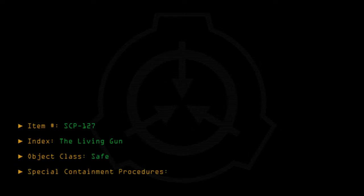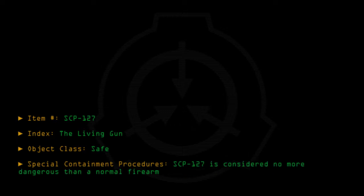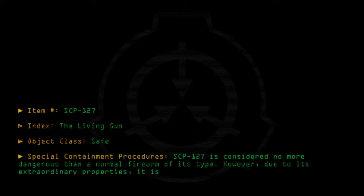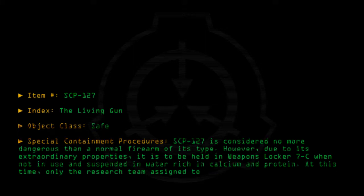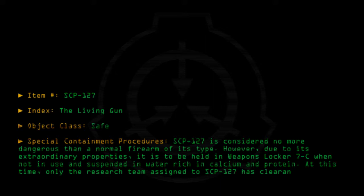Special containment procedures: SCP-127 is considered no more dangerous than a normal firearm of its type. However, due to its extraordinary properties, it is to be held in weapons locker 7C when not in use and suspended in water rich in calcium and protein. At this time, only the research team assigned to SCP-127 has clearance to access it.